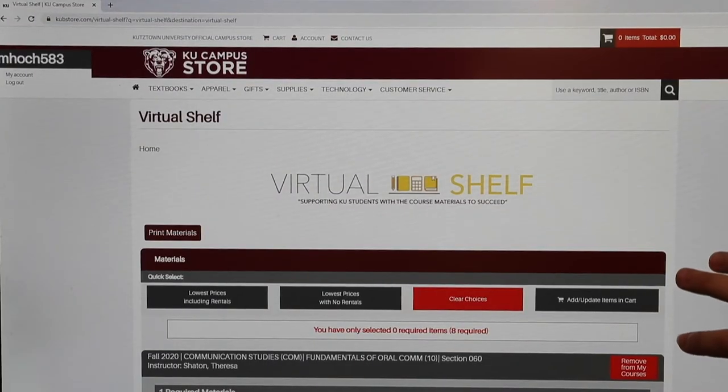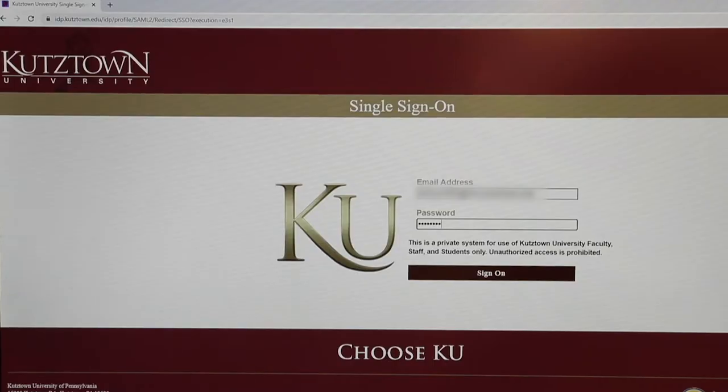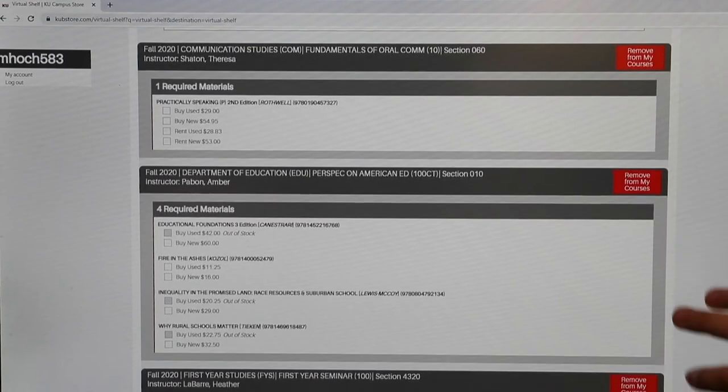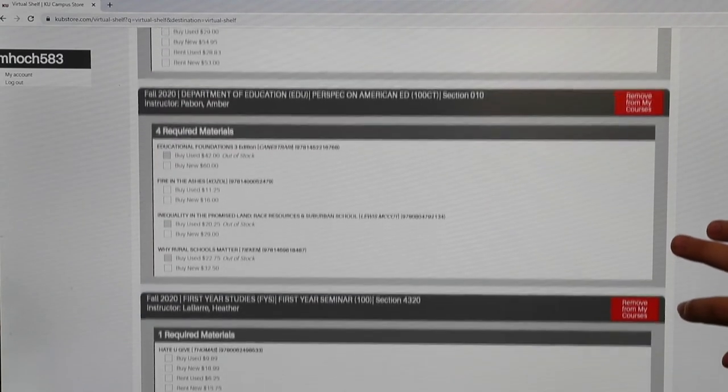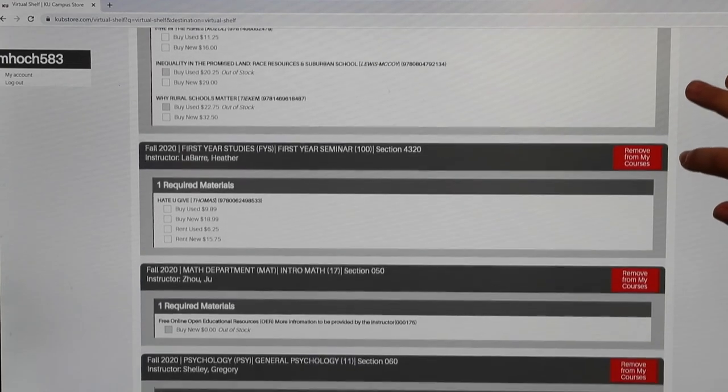Virtual Shelf is a fast, free, convenient way for students to know what's required for their courses. They simply log on to KUBStored.com with their Kutztown email and password. We compile a list for them of what's required, recommended, and optional. They can also pick the cheapest options. If a student adds or drops a class, within 24 hours it will automatically update for them, giving them their new class and new materials needed.